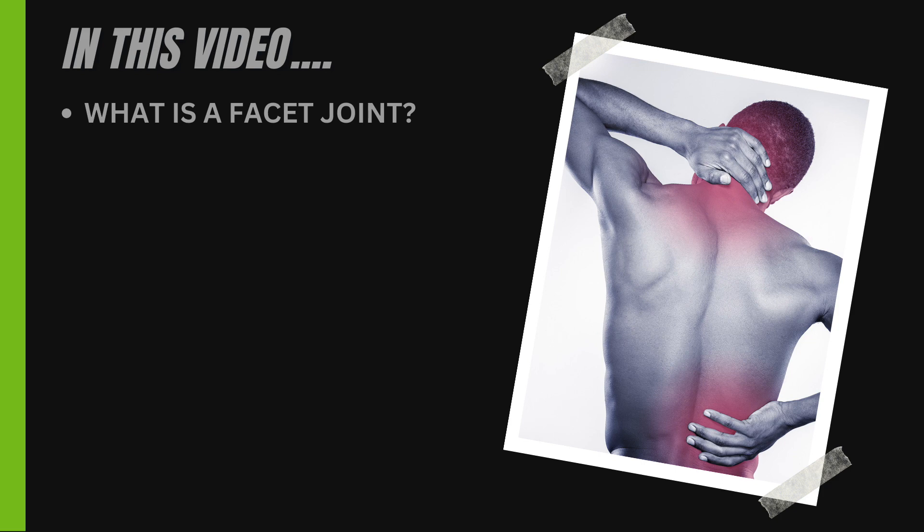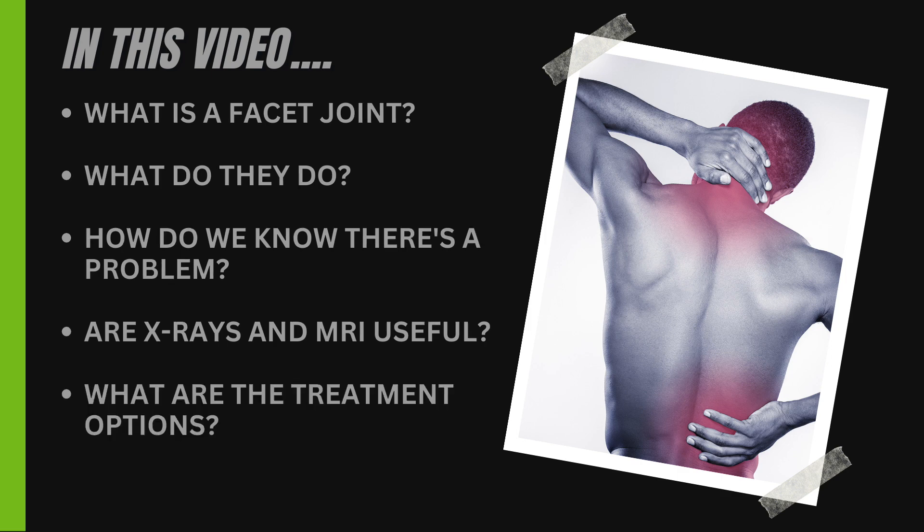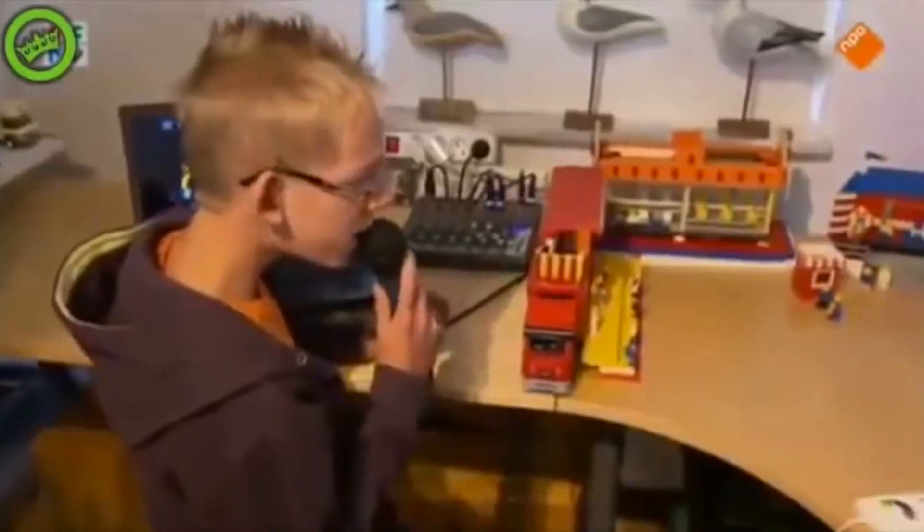Today we're going to talk about what is a facet joint, what do they do, what would be a sign that there's a problem, are x-rays and MRIs useful, and what are the treatment options. So let's get to it.